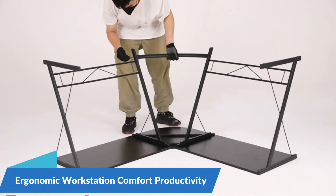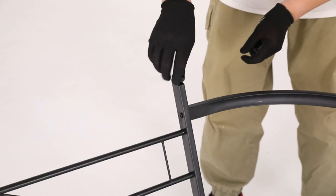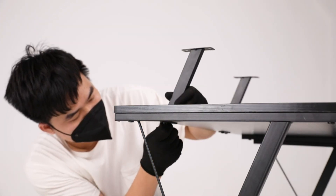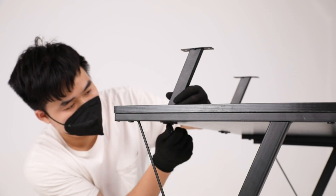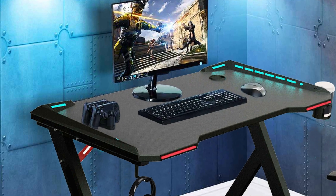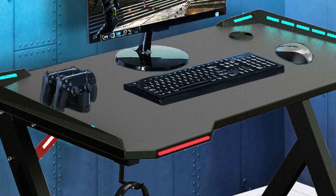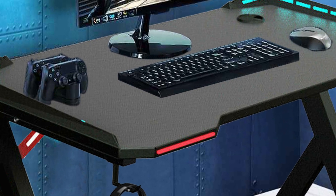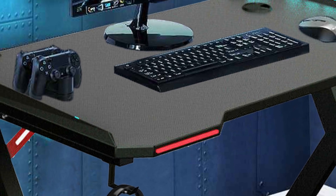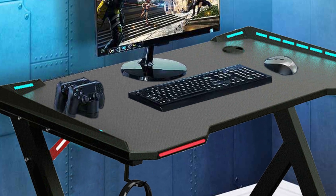Ergonomic Workstation for Comfort and Productivity: designed with ergonomics in mind, the Gaming Desk PC Computer Gamer Desk provides a comfortable and efficient workspace for gaming, working, or studying. The desk's ergonomic design promotes proper posture and reduces strain on your body during extended gaming or work sessions. The desk also features freestanding mounting, allowing for easy placement and relocation within any room, offering flexibility and versatility to suit your needs.